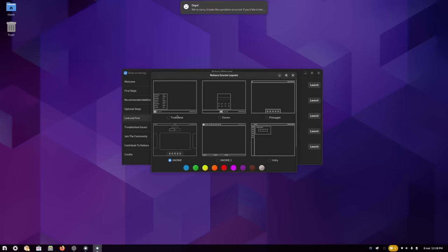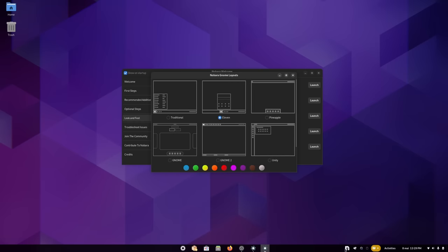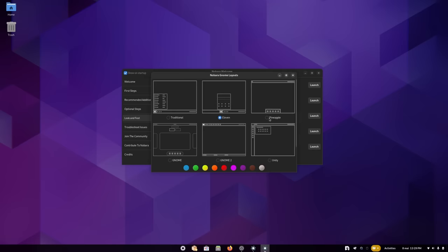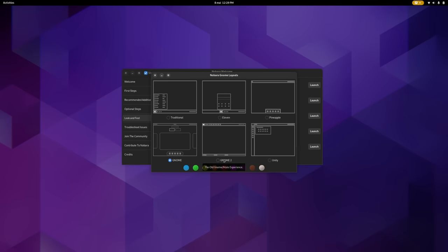You can also change the layout and accent colors straight from Nobara's welcome app, with layouts based on Windows, Windows 11, macOS, GNOME, GNOME 2, or Unity. The Windows 11 layout was broken for me with the menu in the wrong place, but all others worked as intended. You also get documentation and support links, how to contribute, and the credits. Compared to Fedora, Nobara saves you about 5 minutes to install drivers and the necessary gaming apps — it's not a game-changer.